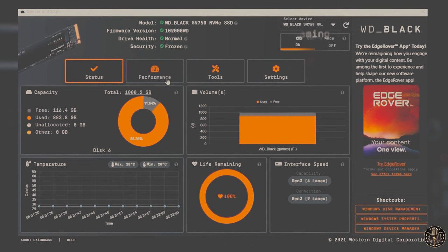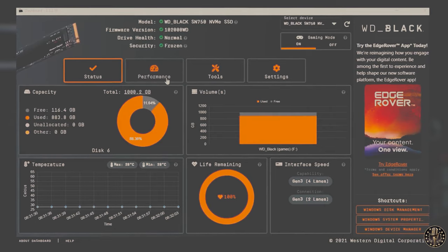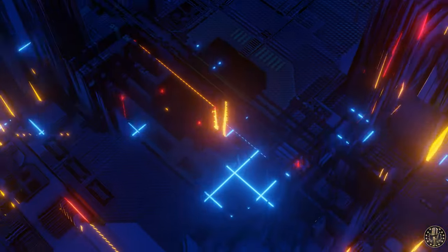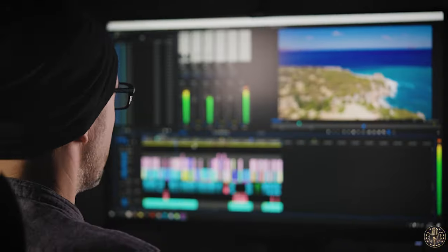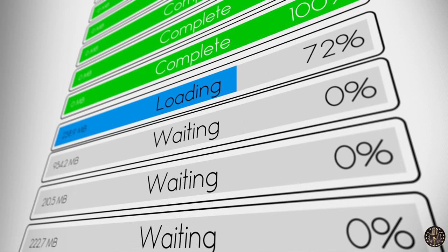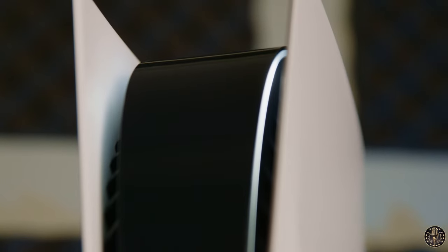The dashboard provides insights into the status and performance of your SSD, helping you maintain it in the best condition possible. This technology allows games to load data more efficiently, reducing load times and enabling more detailed game worlds. Despite its gaming-centric features, this SSD is also well-suited for other high-demand applications such as 3D animation, video editing, and other tasks that benefit from fast storage. According to user feedback, it does not use DRAM but instead uses host memory buffer. This SSD can also be used in a PlayStation 5.